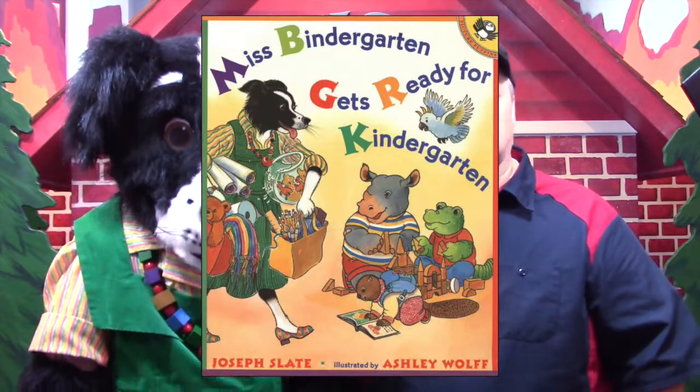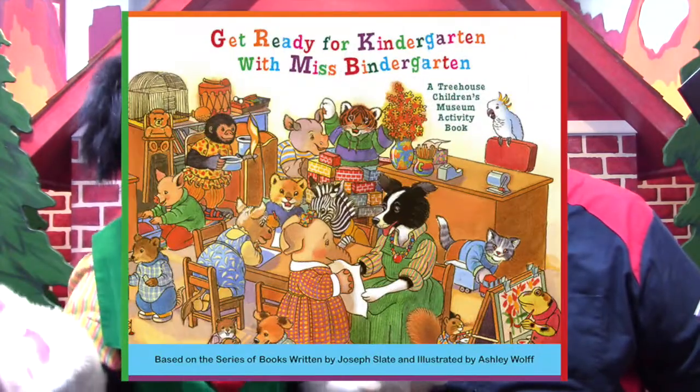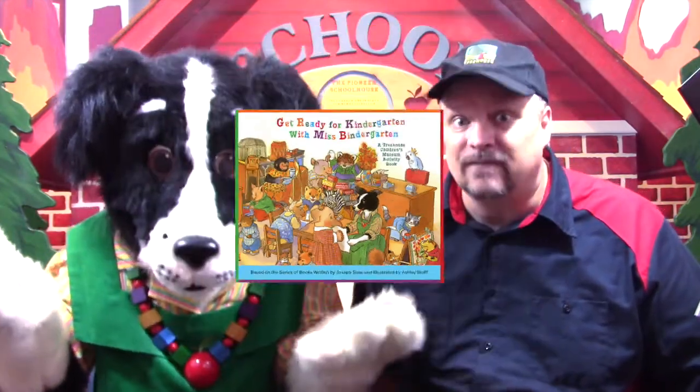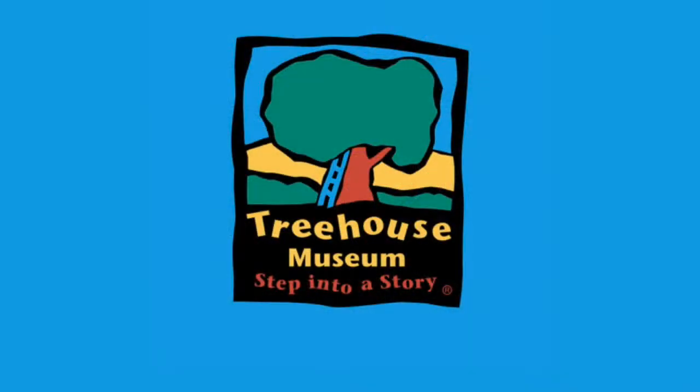Like this one: Miss Bindergarten Gets Ready for Kindergarten. Don't forget to like and subscribe. And remember, you can do more activities to help you get ready for kindergarten in the Get Ready for Kindergarten with Miss Bindergarten activity book. Whether or not you have a workbook of your own, you can find a link to an activity page for this skill in the description below. Until we see you again, bye. Treehouse Museum is in Ogden, Utah. But don't forget that you can visit Treehouse anytime online at treehousemuseum.org.